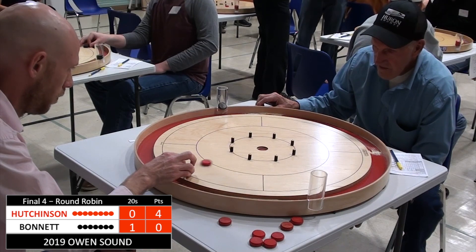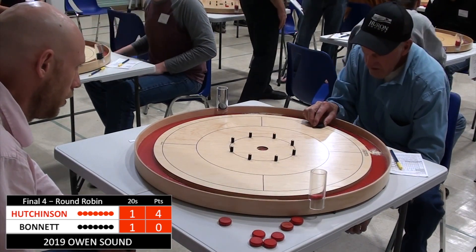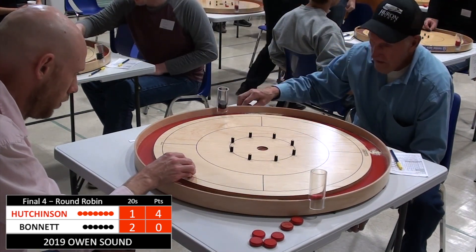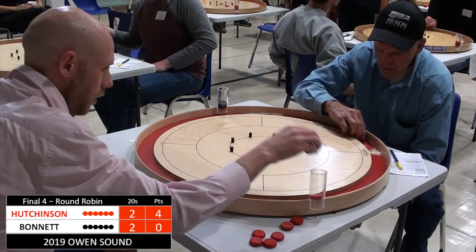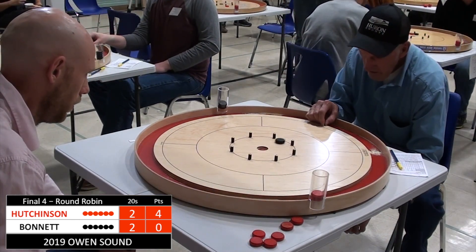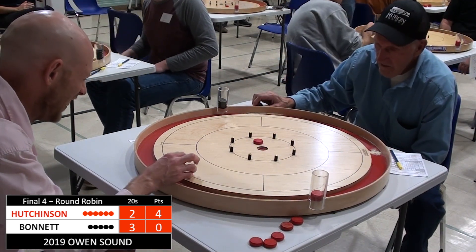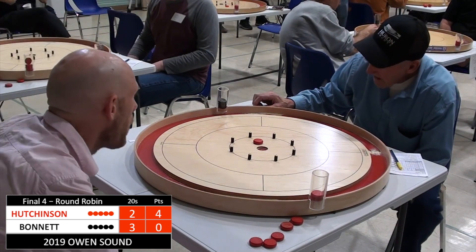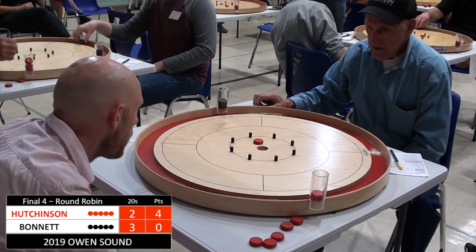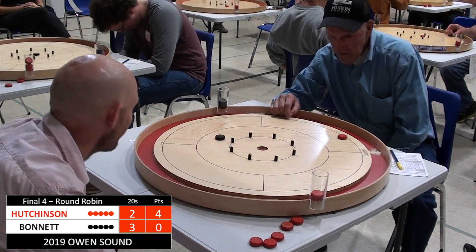Bonnet starting out with an open 20, Hutchinson responding — just gets that 20 to go. Bonnet had the best start out of all four players in this Final Four Round Robin. If he cannot score at least three points in these next two rounds, you'll see his spot in the finals evaporate. He gets a miss out of Hutchinson here, so he's got a slight edge with a 20 advantage.